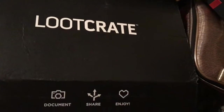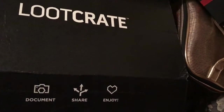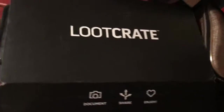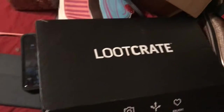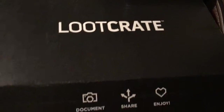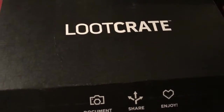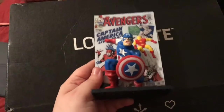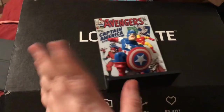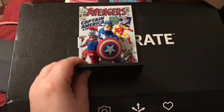I've been binge-watching Doom Patrol and I'll tell you, that is one of the best subscription services — that show is funny as heck and I really love it. And here's this 3D comic figure; it's a Captain America. Every time I see Captain now I think of Captain Marvel, but it's Captain America.